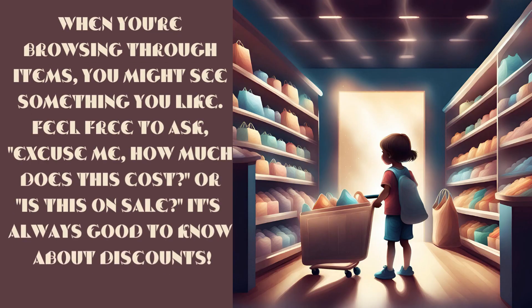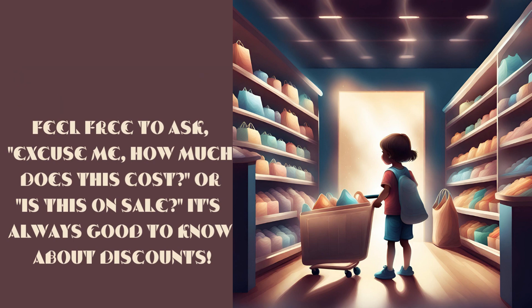When you're browsing through items, you might see something you like. Feel free to ask, 'Excuse me, how much does this cost?' or 'Is this on sale?' It's always good to know about discounts.